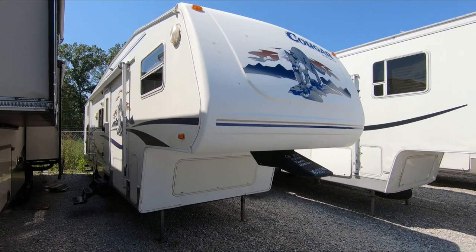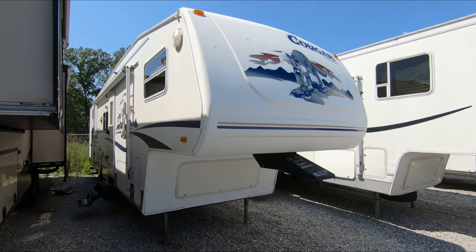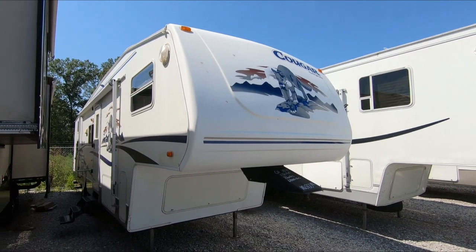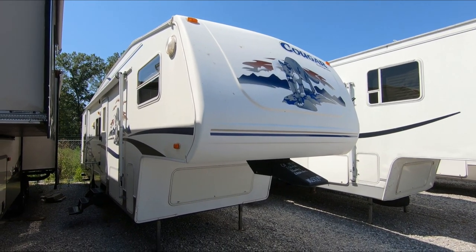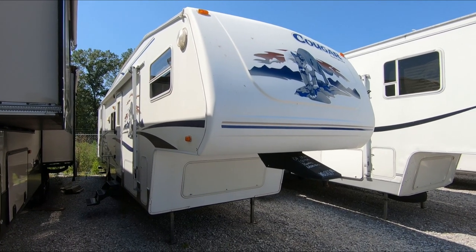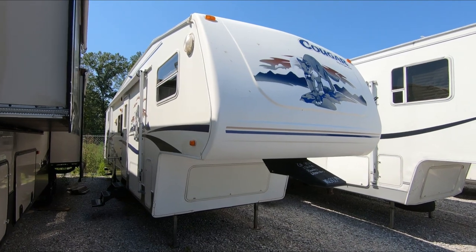Good afternoon folks. Big Bo here with another great fifth wheel value from Parkway RV Center. Just got in a really clean 2004 Cougar, model 281 EFS. It's a bunkhouse fifth wheel with a slide, very affordably priced at only $10,900. So let's take a look at this fifth wheel.